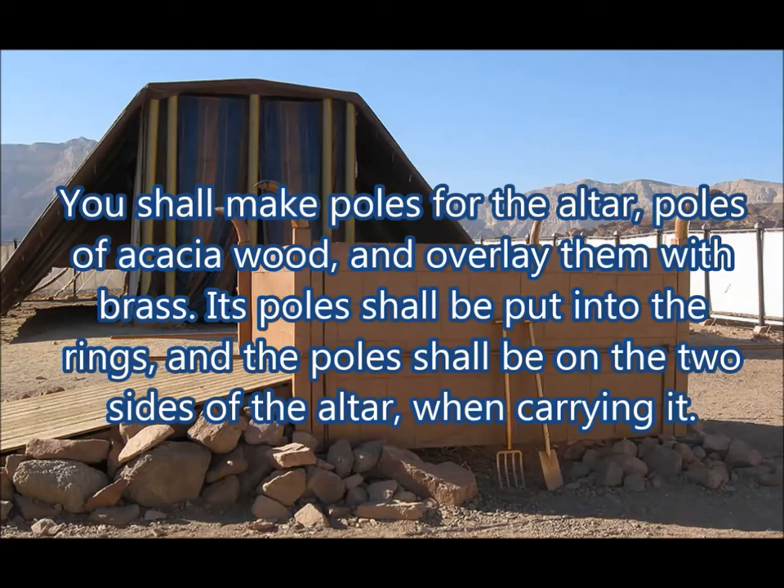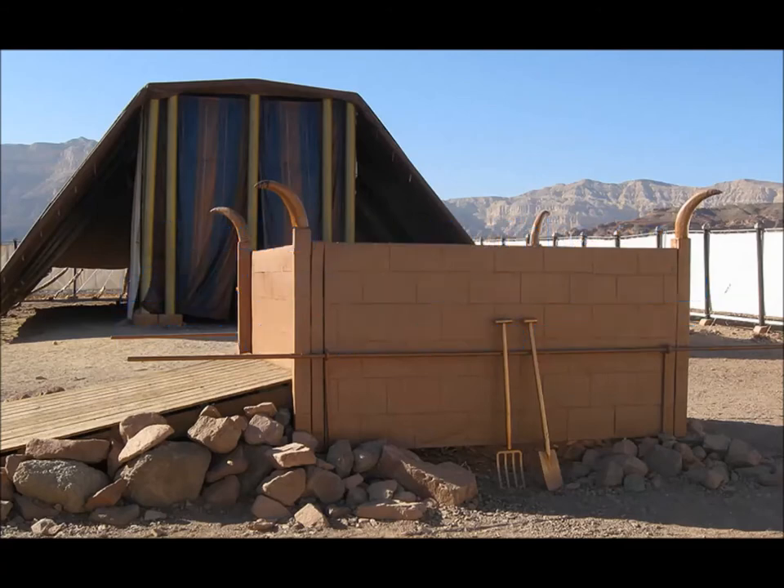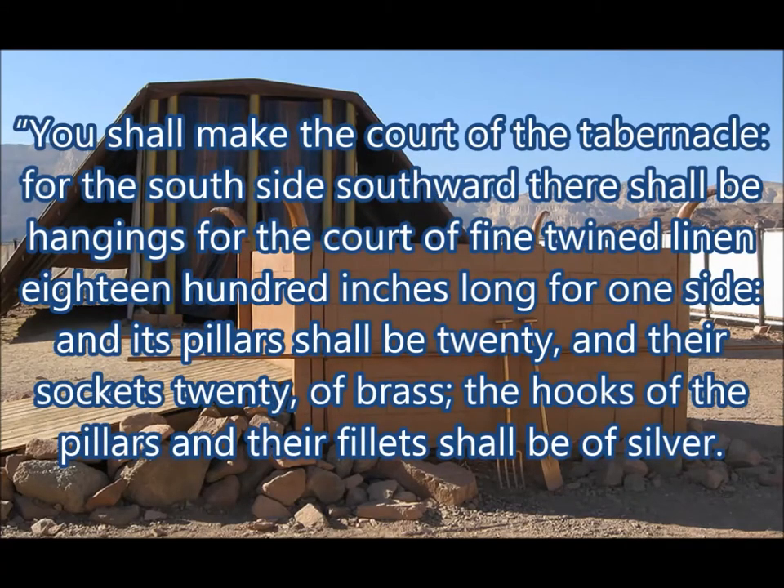You shall make poles for the altar, poles of acacia wood, and overlay them with brass. Its poles shall be put into the rings, and the poles shall be on the two sides of the altar when carrying it. You shall make it with hollow planks. They shall make it as it has been shown you on the mountain. You shall make the court of the tabernacle.